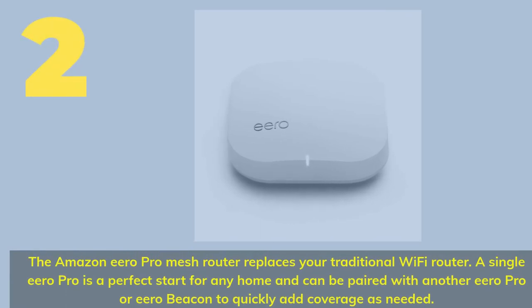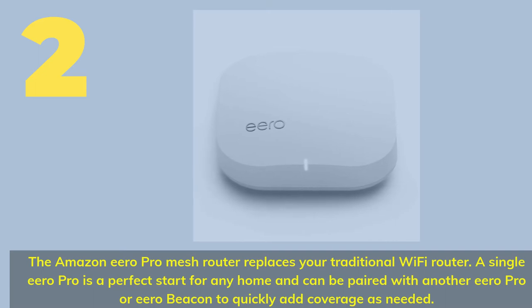Number 2. The Amazon Eero Pro Mesh Router replaces your traditional Wi-Fi router. A single Eero Pro is a perfect start for any home and can be paired with another Eero Pro or Eero Beacon to quickly add coverage as needed.